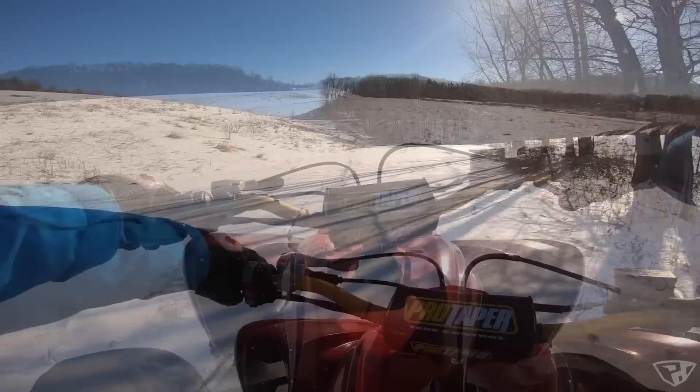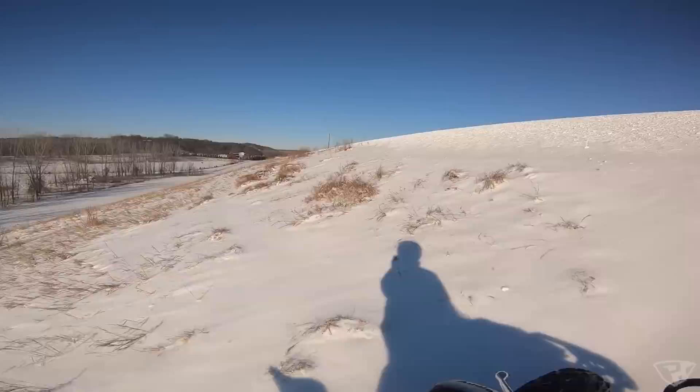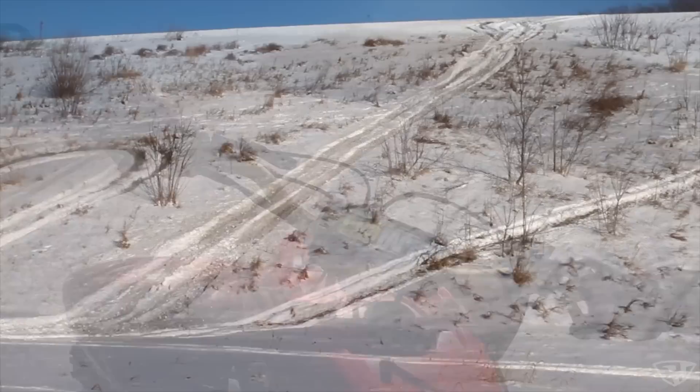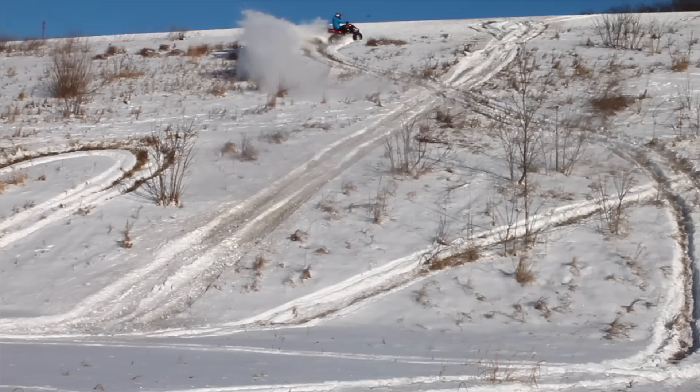Alright, let's try the hill climb here. No idea how much ice is underneath this. Even through the crud on the side of the road — like nothing.